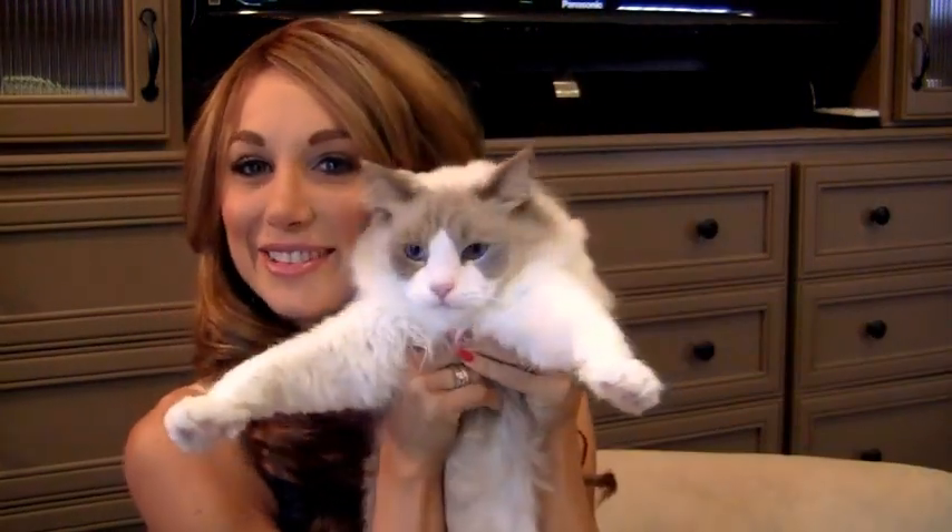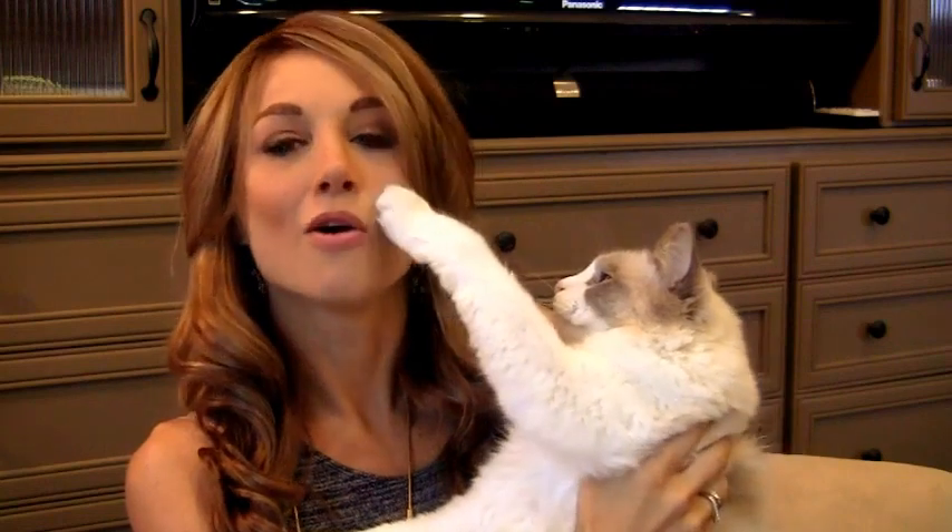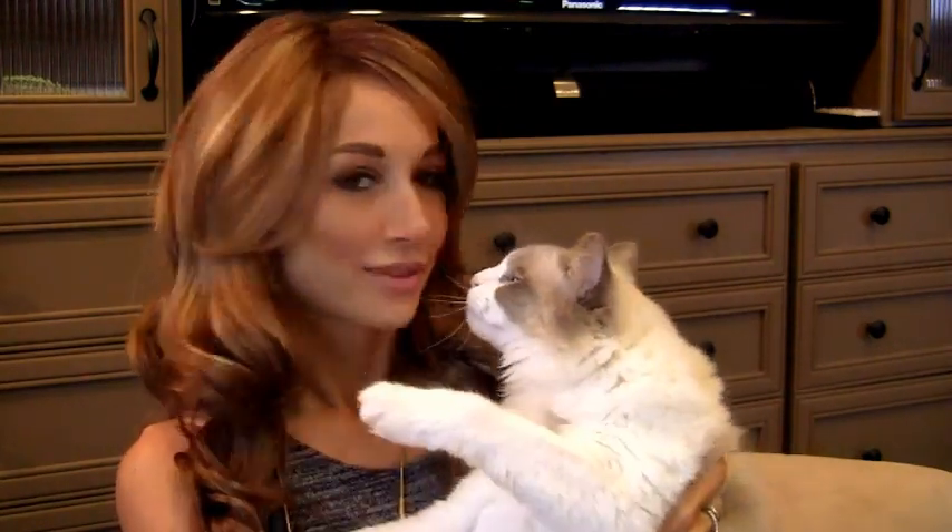And this is Benjamin. Benjamin, on the other hand, is very used to being held because he is so cute and everybody wants to hold him. Benjamin is a blue bi-color ragdoll. He has gray coloring where Franklin had dark coloring. He is very playful. Franklin's only four years old, and Benjamin is just one.